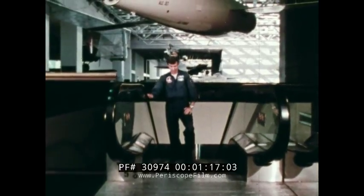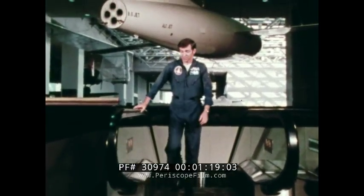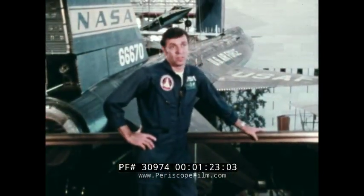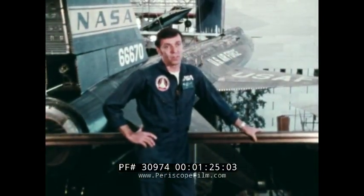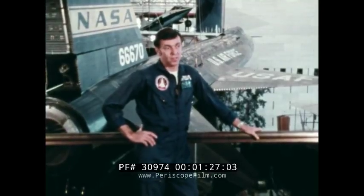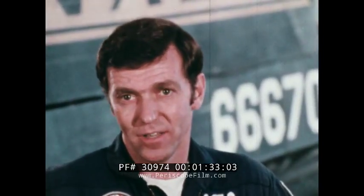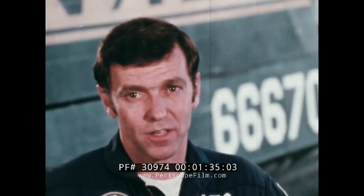NASA astronaut Joe Engel, who piloted the X-15 16 times, talked about the super-fast rocket plane. The wings, of course, are very small. At the high velocities and high speeds that are obtained, you don't need a lot of lifting surface. Lifting surface wings generally mean drag, and the desire was to keep the drag as low as possible.